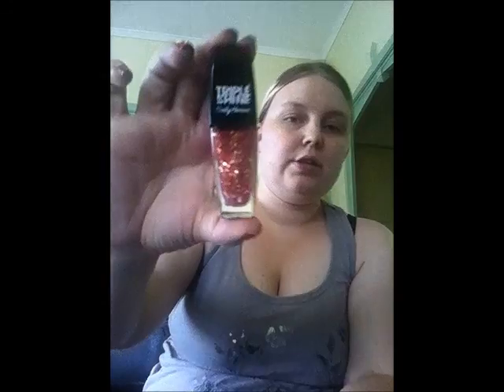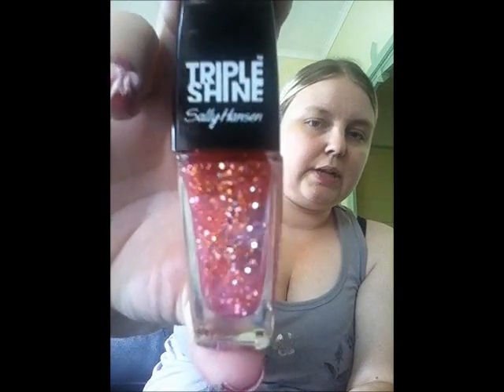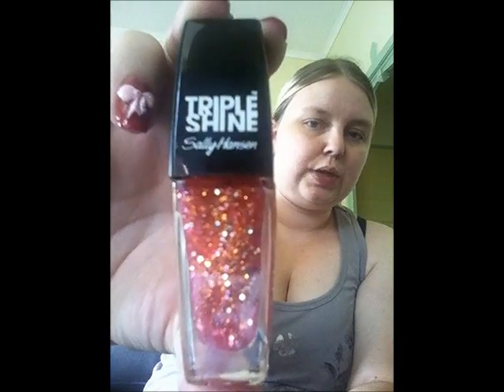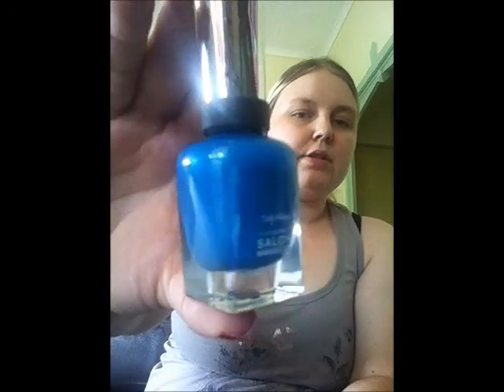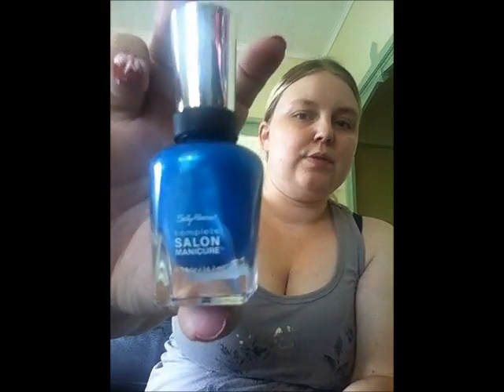Then I got one of the Triple Shine polishes which is a really pretty pink glitter in the colour Twinkled Pink. Then I got two Sugar Coats — this one here is in Cotton Candies, and then this one in Sour Apples. And then the last Sally Hansen one I got is actually a Salon Manicure one, and it is this beautiful shimmery sort of blue in Calypso Blue.